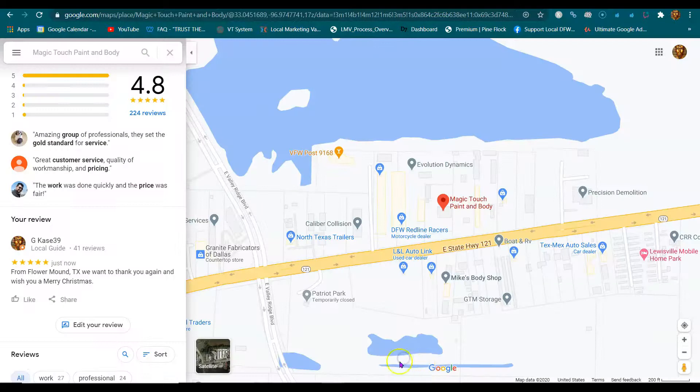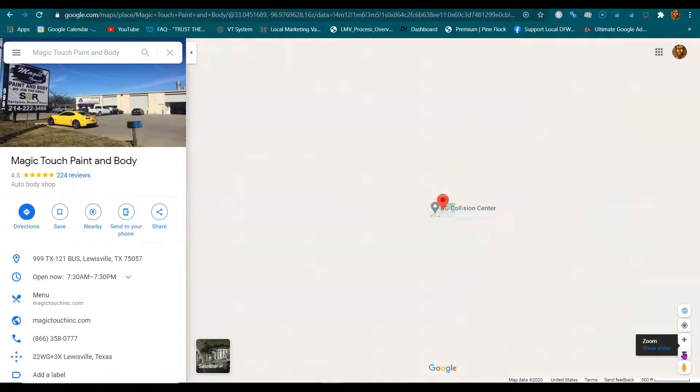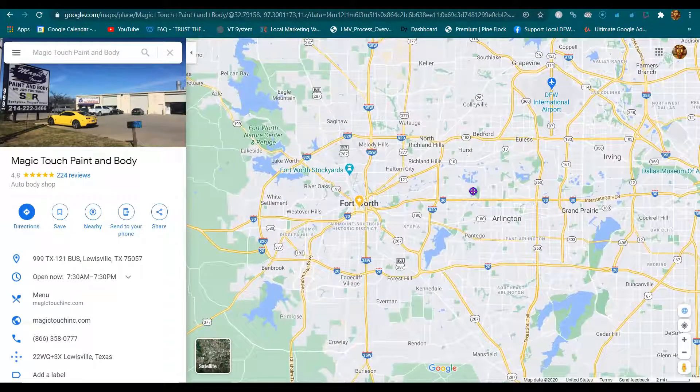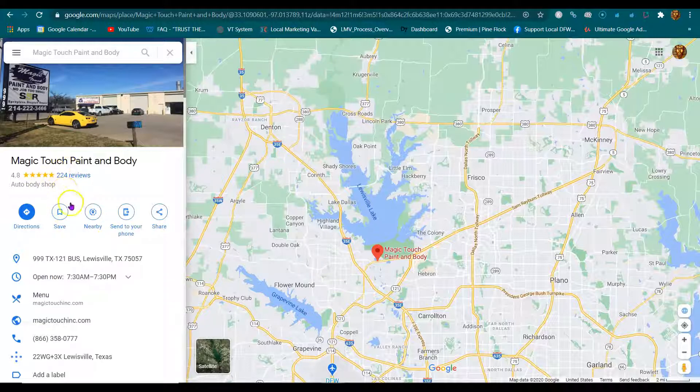Someone writes a five-star review — because you guys are awesome — and you want them to state where they're from: 'Flower Mound, Texas.' Then they upload that geo-tagged picture. You don't have to say 'geo-tag this picture' — just say, 'Hey, turn the location on, take the picture, upload it, and mention where you're from.' That's one piece of relevance, that's two pieces of relevance. Then you create a post: 'We got another happy customer from Flower Mound, Texas' — that's relevance — and re-upload that same picture. Now that's four pieces of relevance.